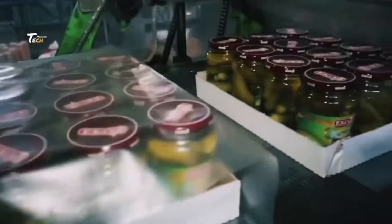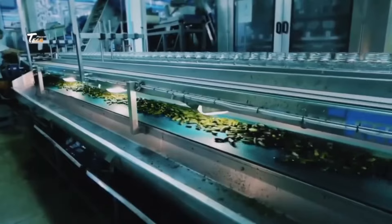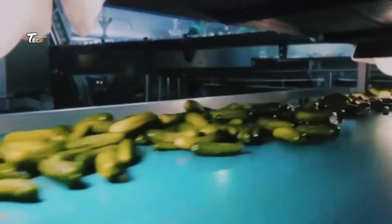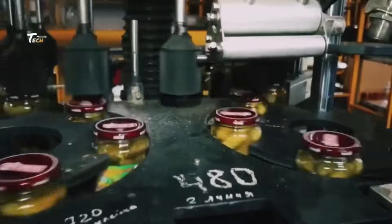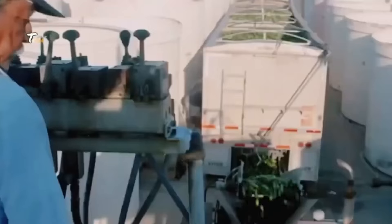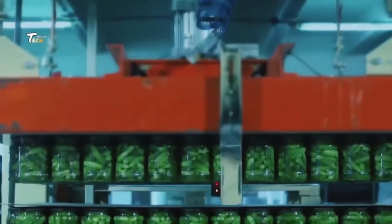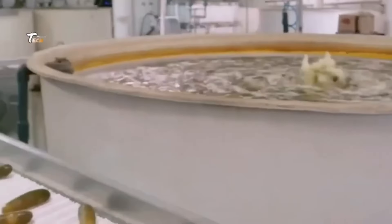Cucumber pickles retain some of the nutrients from cucumbers, such as vitamin K and potassium. However, they are also high in sodium due to the brining process. Pickles are enjoyed in various cultures around the world, each with its own unique recipes and methods. For example, kosher dill pickles are made according to Jewish dietary laws and typically do not contain vinegar.